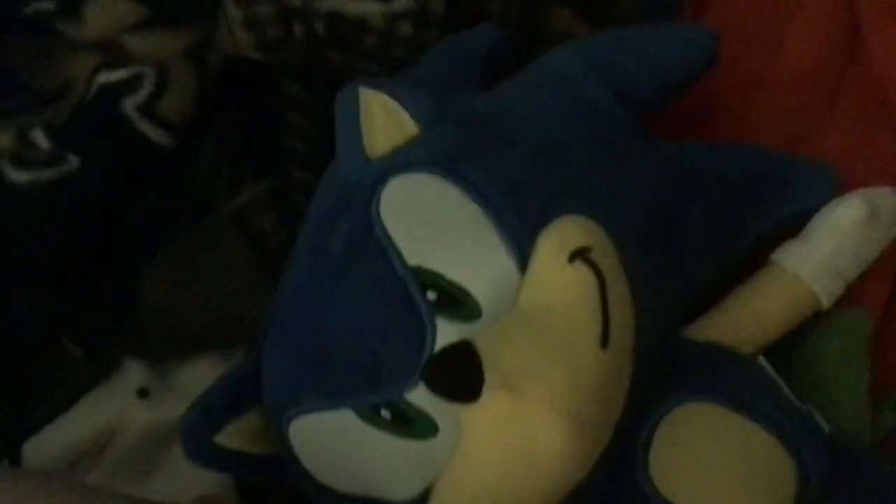Hey, what's up? Look what I got for my birthday. Sonic. I got this from Target for my birthday. So, where should I start? Oh yeah, the reviewer time.